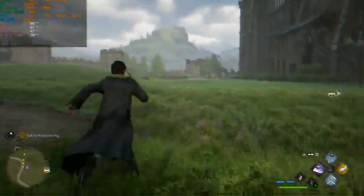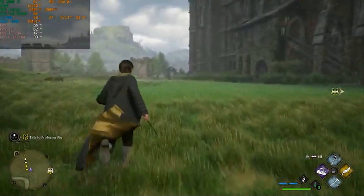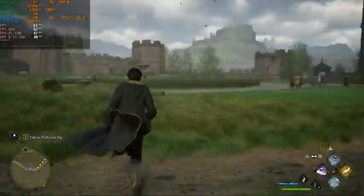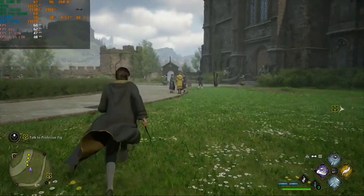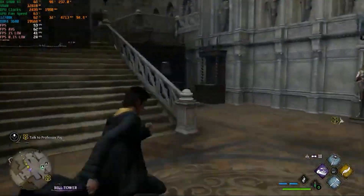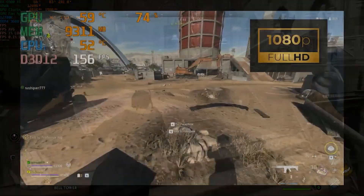The first game we're looking at is Hogwarts Legacy, the brand new game, at 4K ultra settings with ray tracing set to medium and FSR set to performance. We were getting around 60 frames per second. There's a lot going on there, but this is still a ray tracing capable GPU.